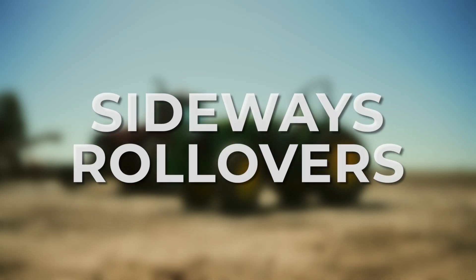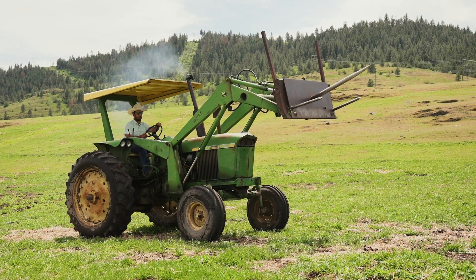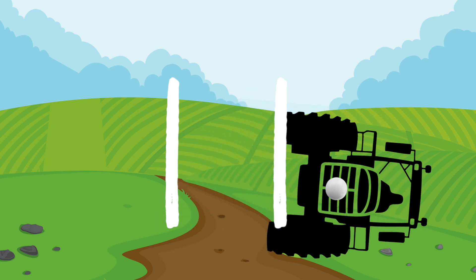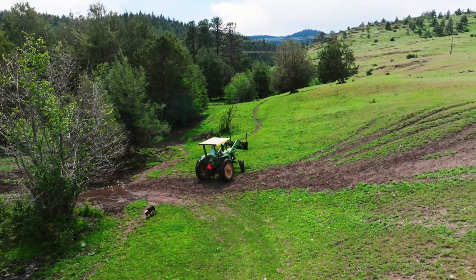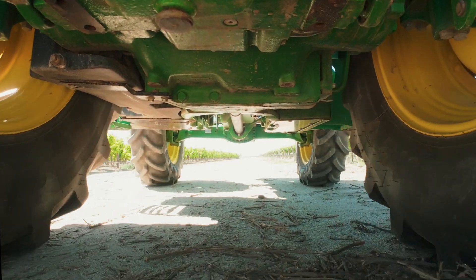Now let's look at the two most common types of rollovers. Side rollovers are the most common type, making up about 85 percent of all tractor rollovers. Sideways rollovers happen when the center of gravity shifts outside the stability zone and the tractor rolls onto its side — like taking a corner too fast or traveling on a slope. To prevent sideways rollovers: drive at a safe speed — slower is safer, especially around turns — and set wheel treads as wide as possible to increase the stability zone.